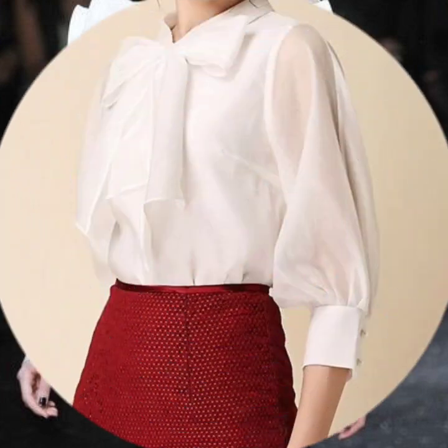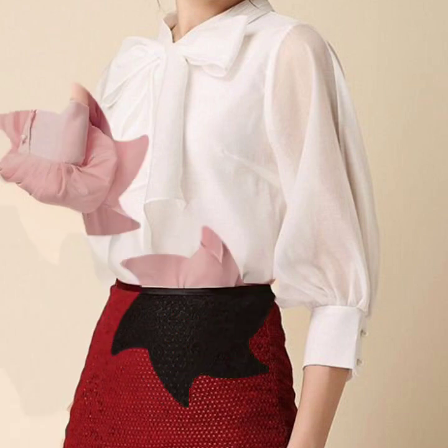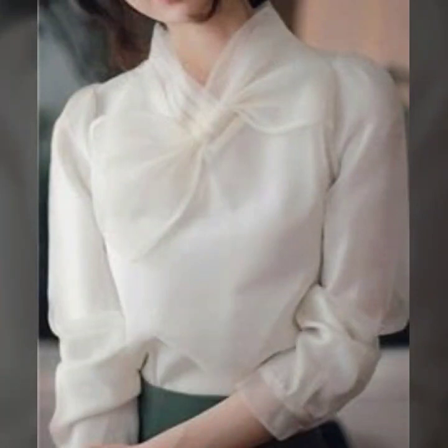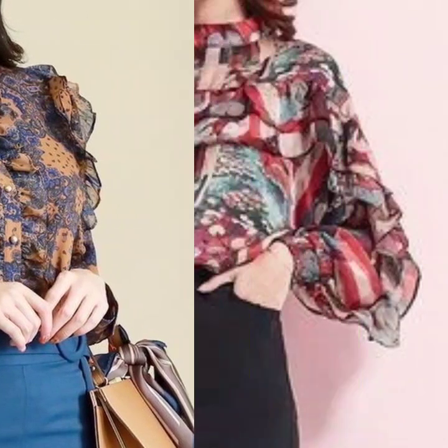Hello everyone, welcome back to my YouTube channel. I hope that you are all fine and doing very well. Today I am back again with another beautiful, another gorgeous, another stunning collection of blouse designs for women.